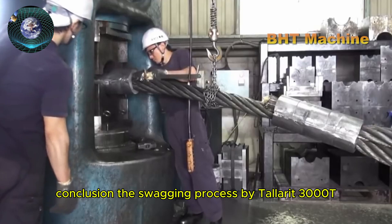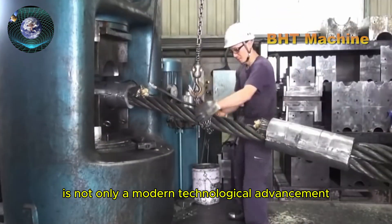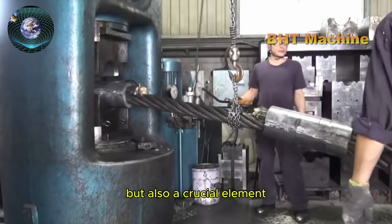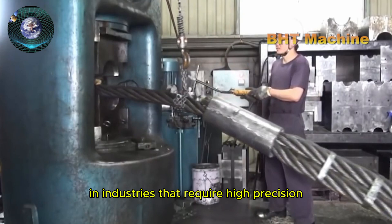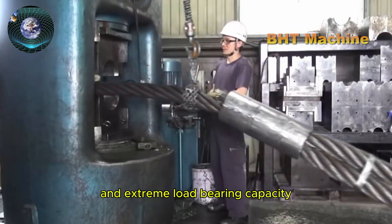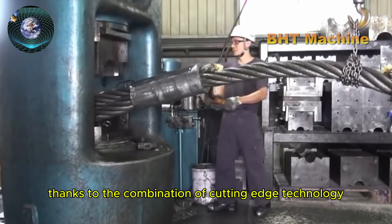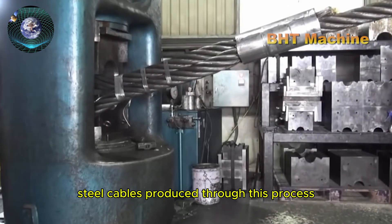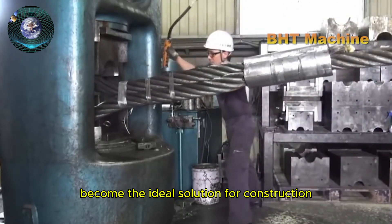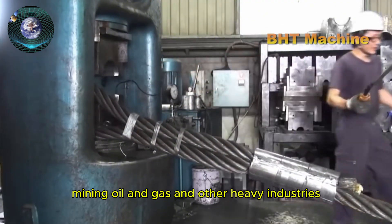The swaging process by the Tallerit 3000T is not only a modern technological advancement, but also a crucial element in ensuring the quality of products in industries that require high precision and extreme load-bearing capacity. Thanks to the combination of cutting-edge technology, precision, and superior quality, steel cables produced through this process become the ideal solution for construction, mining, oil and gas, and other heavy industries.